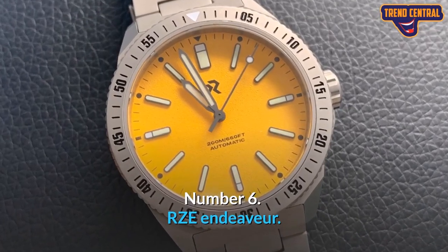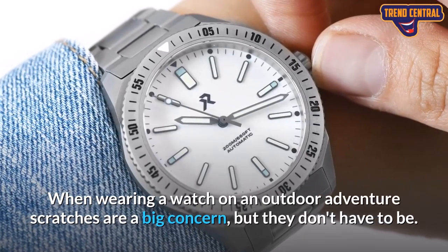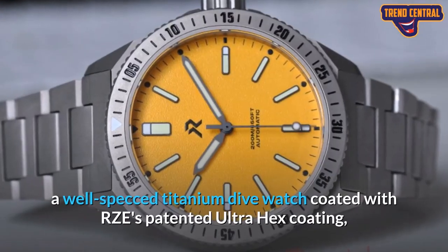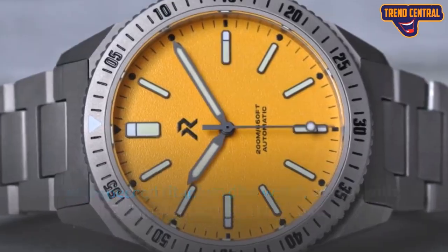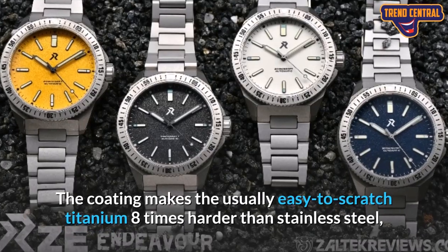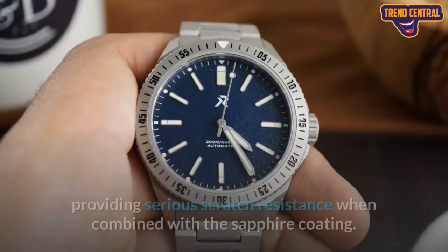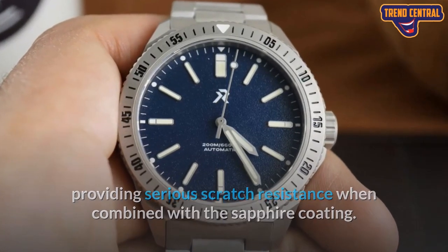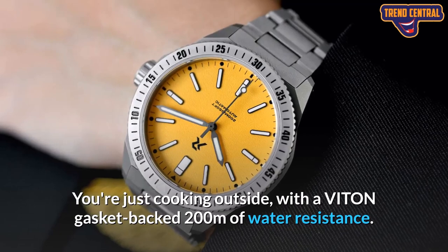Number 6: RZE Endeavor. When wearing a watch on an outdoor adventure, scratches are a big concern, but they don't have to be. With the Endeavor, a well-specced titanium dive watch coated with RZE's patented ultra-hex coating, the company is addressing the problem of scratches. The coating makes the usually easy-to-scratch titanium eight times harder than stainless steel, providing serious scratch resistance when combined with the sapphire coating. It also features 200 meters of water resistance backed by a Viton gasket.